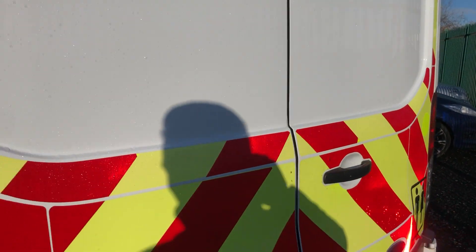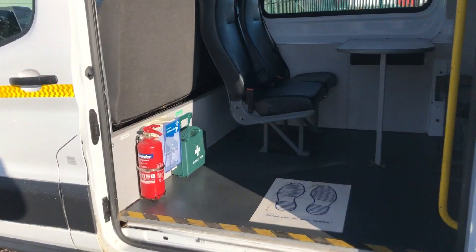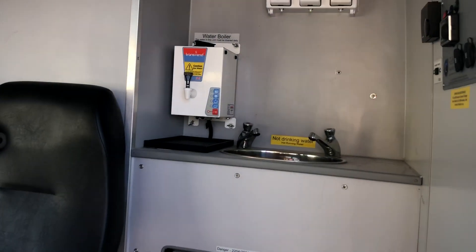Going to the side, you can see we've got fire extinguishers, first aid, and four seats at the table. There are wash facilities with hot water as well, and a microwave.